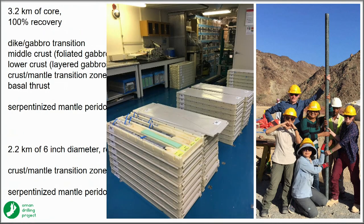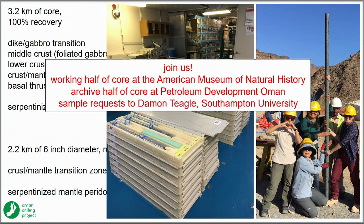This is the biology lab on board, filled up with core. It's quite a logistical challenge to deal with all this rock, but I want to invite all of you to take part in this project as it goes forward.